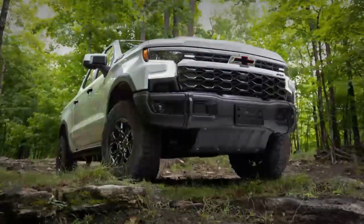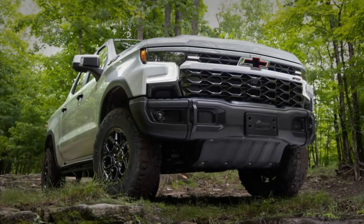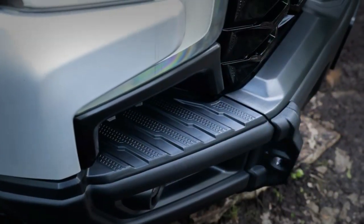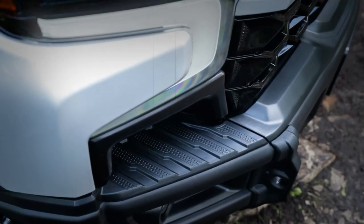The Bison, based on the Silverado ZR2, has stamped steel front and rear bumpers with powder coat finish. Recovery points and steps are integrated. The front also has a winch mount.